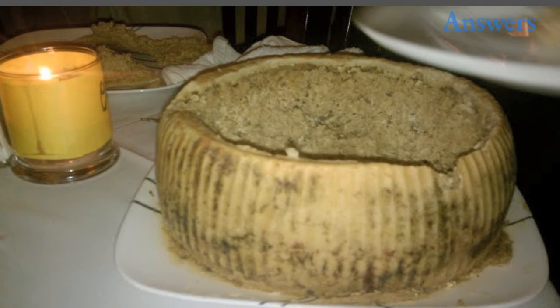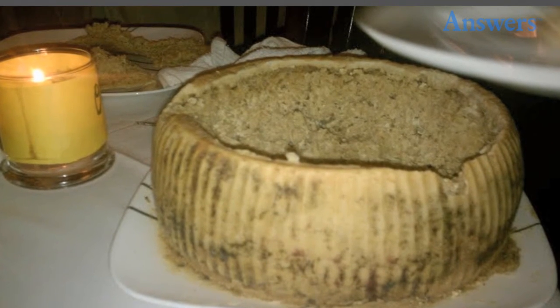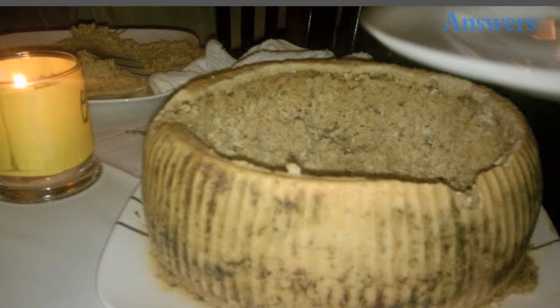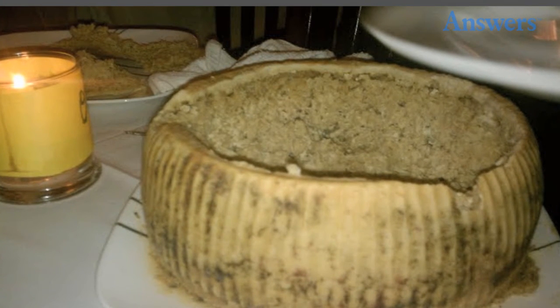Casu marzu. Hailing from Italy, casu marzu is a type of cheese that translates to rotten cheese. Found mostly in Sardinia, Italy, it is made from sheep's milk and notorious for containing live insect larvae. As long as you pick through the bug larvae and get past the rotten nature of the cheese, you just might be able to stomach casu marzu.